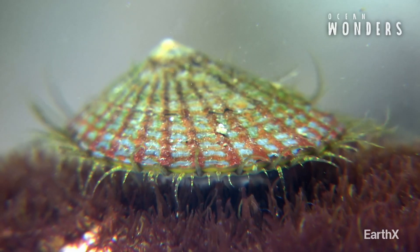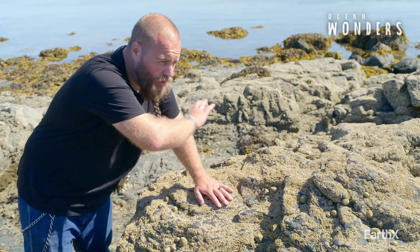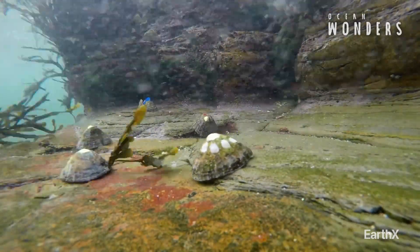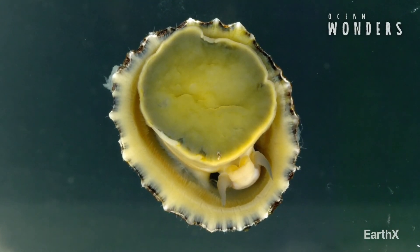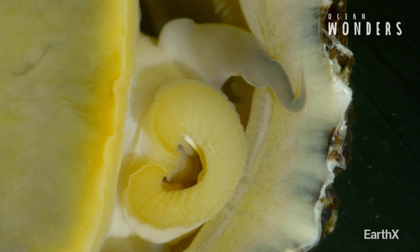Limpets are vital grazers — they're herbivores, they eat veg. They will track all over this entire surface grinding up algae, bacteria, sponges, literally anything that will form on this rock. In fact it's the grazing action of things like limpets that stop this whole shoreline from being covered in green slimy algae in a matter of weeks.